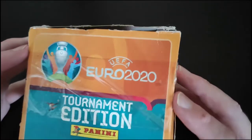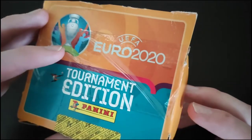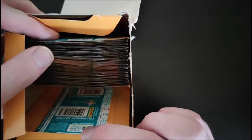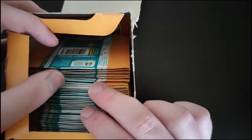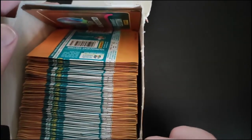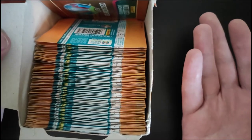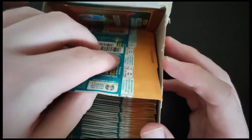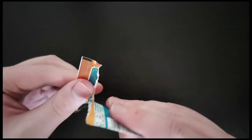Hey guys, welcome back to part two of this opening of a Euro 2020 Panini pack — a 100-pack. As you can see here, if you didn't check out the last video, it should be on my channel. I opened about 30 to 40 of these, so we're just probably going to walk through the rest of them, or maybe we might even split up into a third video because they actually do take quite a while to open. We'll make our way through them slowly but surely.